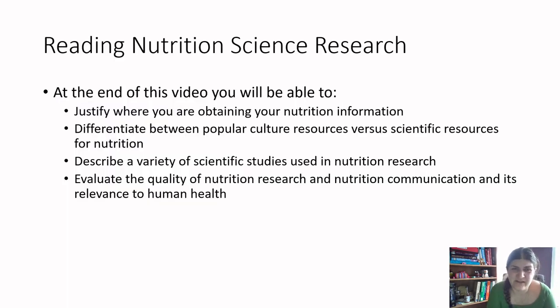At the end of this video, you'll be able to justify where you are obtaining your nutrition information from. You'll differentiate between pop culture resources versus scientific resources for nutrition. You'll describe a variety of different scientific studies used in nutrition research, and you will evaluate the quality of nutrition research and nutrition communication and its relevance to human health.